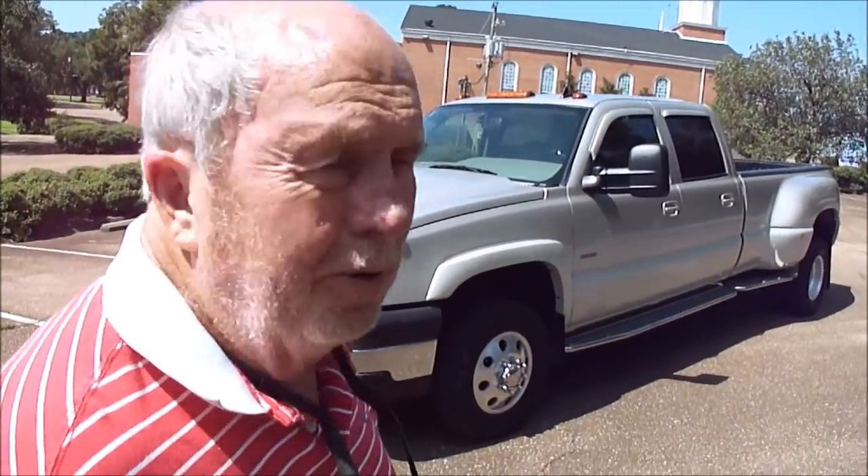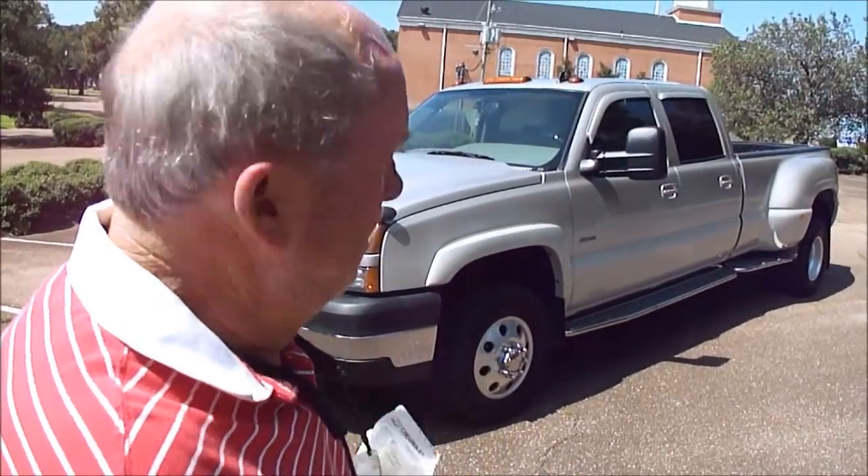It's a 2006 Chevrolet 2500 HD 3500 turbo diesel, Dually Southern Comfort conversion. It's got every option you can put on a truck. It's the 3LT, so it's got all the factory options, plus the extras.